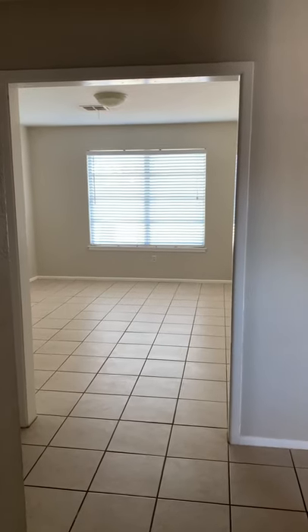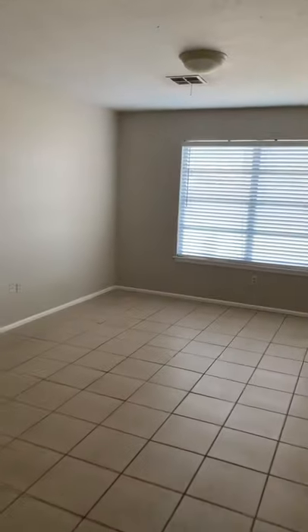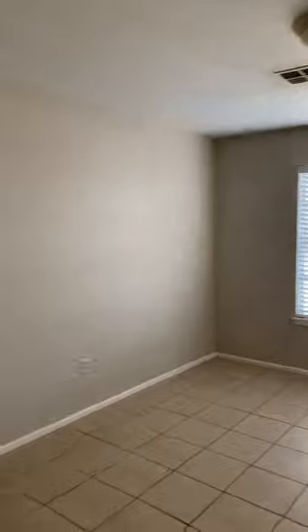We are starting in the entryway, and this is as you walk in. This room right here would be perfect for a home office. I love that this place has a lot of light to it.